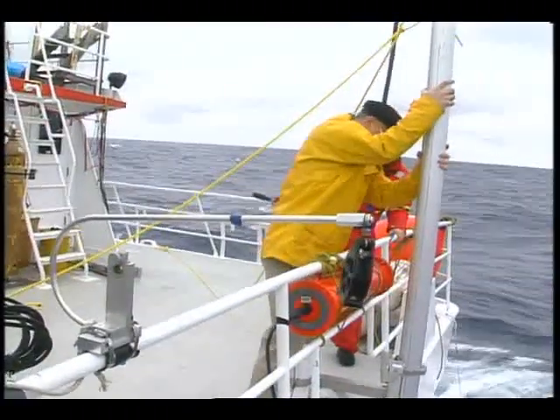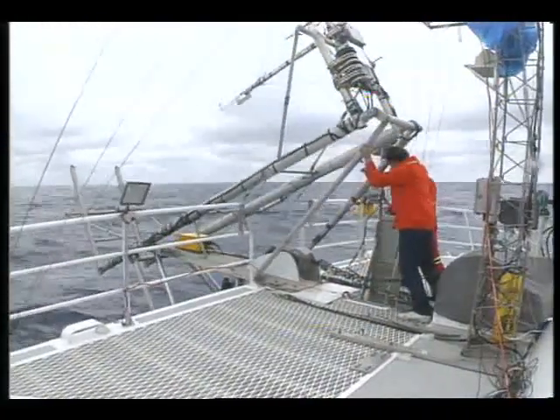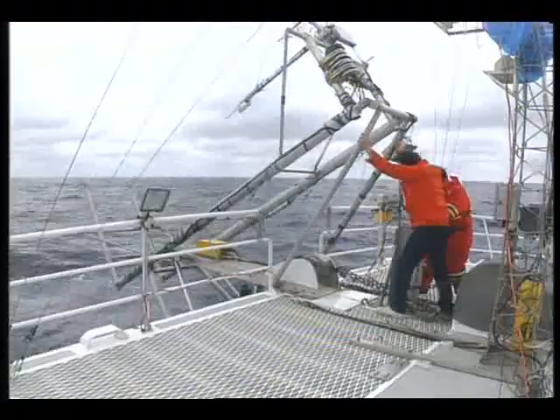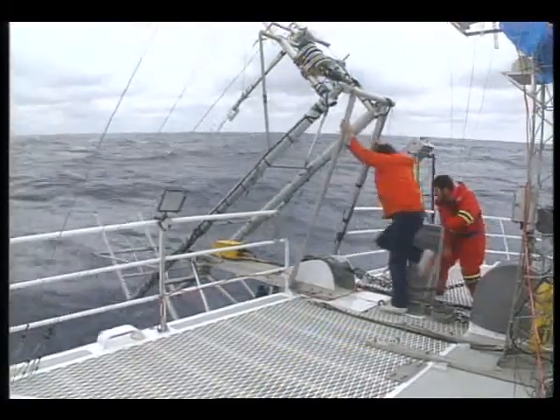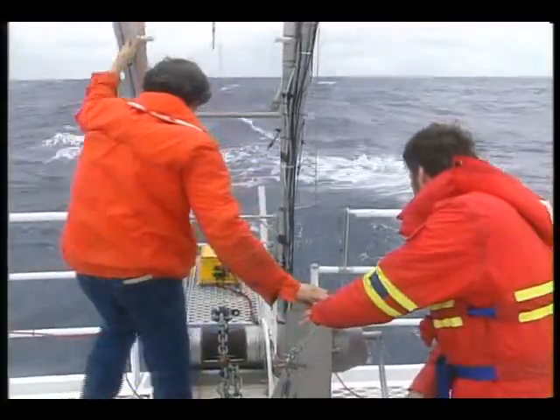Laboratory research, along with field studies like this aboard the Canadian research vessel Creed, helped determine how waves and currents interact. The Creed is specially designed with underwater stabilizers and narrow hollows that handle the sea well, making it a near-perfect wave study platform.